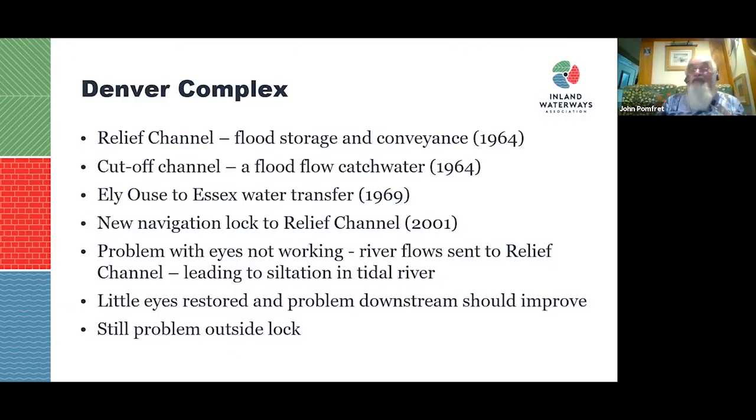Denver Sluice has become the Denver Complex. Because flood water couldn't escape during high tide, they built the Relief Channel in 1964 — an enormously wide, high-capacity channel — to accept flood water and release it at low tide. They also built a Cutoff Channel to collect flood water from the Lark, Little Ouse, and Wissey as a flood defence scheme. Someone then realised the Cutoff Channel could run in reverse during dry periods, transferring water to the River Stour and on to Dagenham — the Ely to Essex transfer scheme.